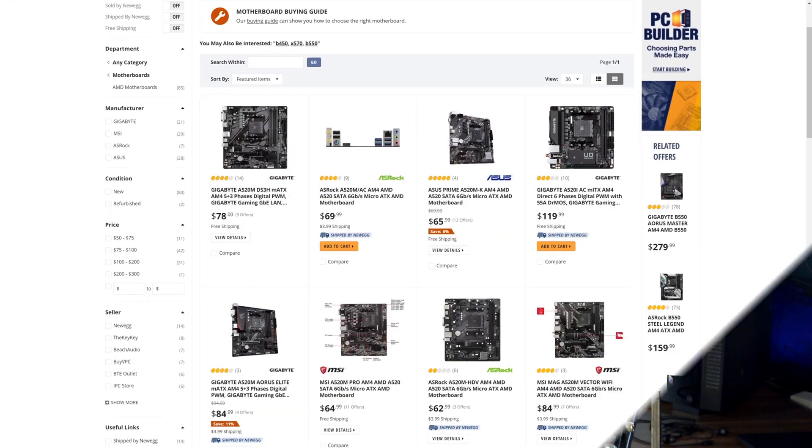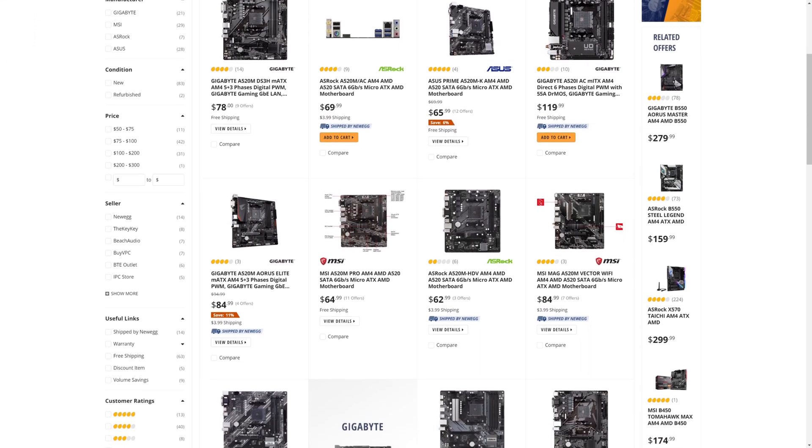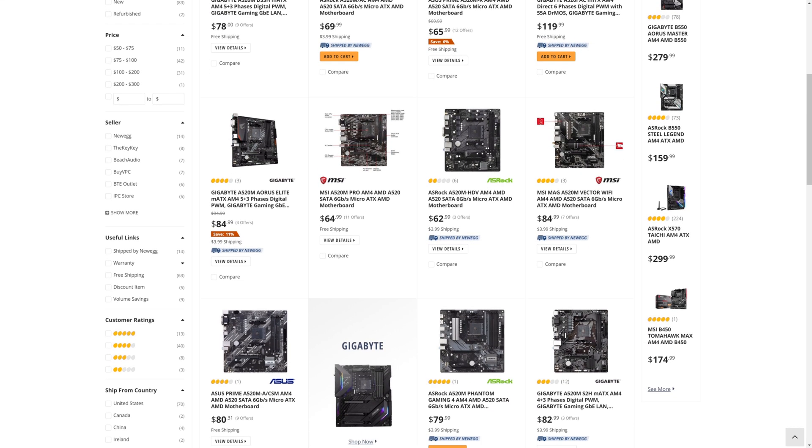A520 is the bottom of the barrel current gen chipset from AMD. If you really want to go bottom of the barrel, there is A320, but that isn't even compatible with Ryzen 3000 or 5000 chips. Naturally there are a few major disadvantages with A520: they usually don't have too many Gen 4 slots, if any, they have usually pretty poor VRMs, and they usually have lacking connectivity.